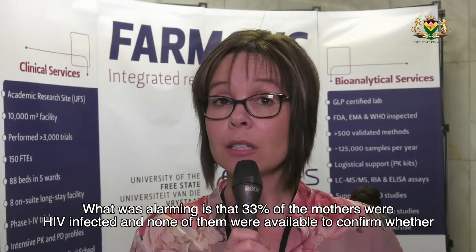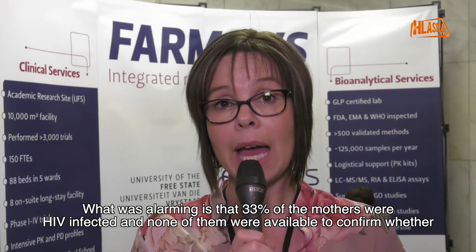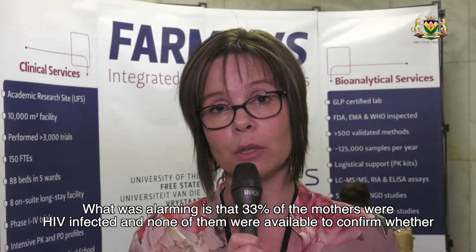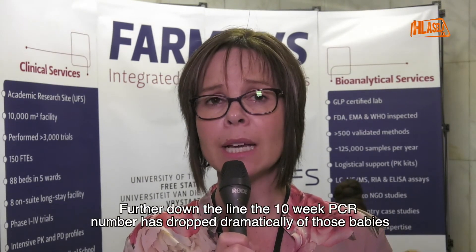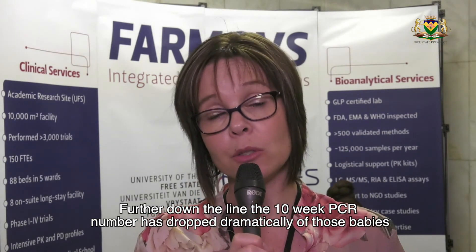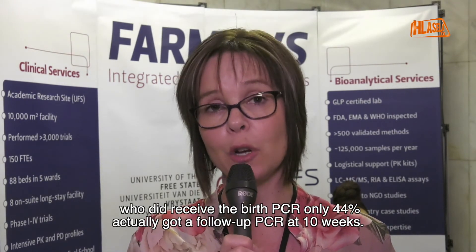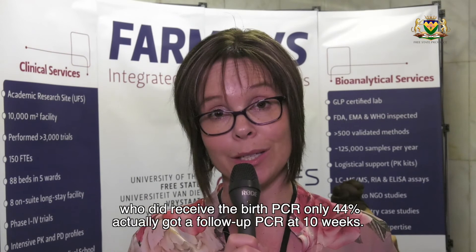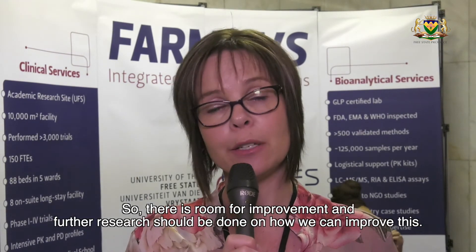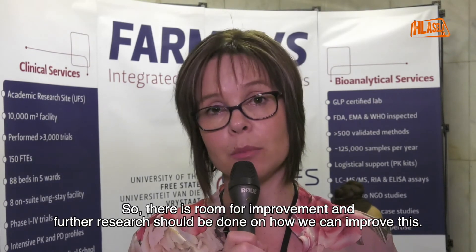What was alarming is that 33% of the mothers were HIV infected and data for all of them regarding whether they were on ARVs was not available. Further down the line, the 10-week PCR numbers dropped dramatically — of those babies who did receive a birth PCR, only 44% actually got a follow-up PCR at 10 weeks. There is definitely room for improvement and further research should be done on how we can improve this.